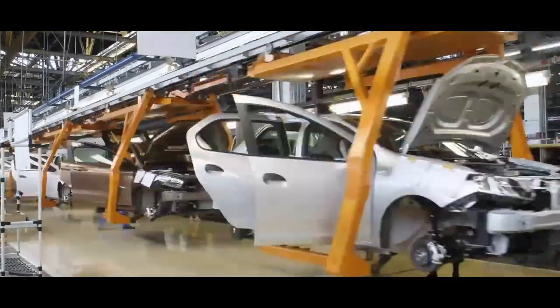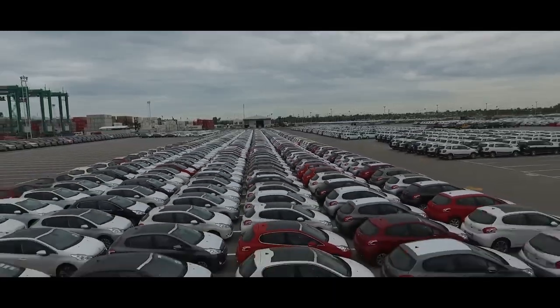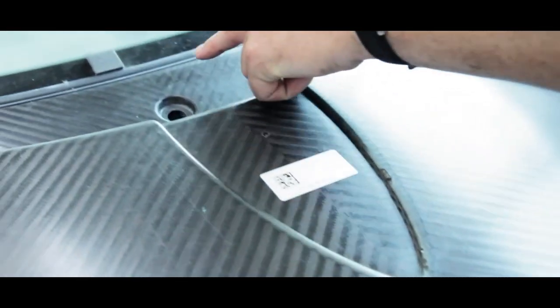As we walk through the factory, the first thing that strikes you is the sheer attention to detail. Every single part of the car is made in-house, and the level of craftsmanship is simply incredible. From the leather seats to the carbon fiber body, everything is handmade to the highest possible standard.